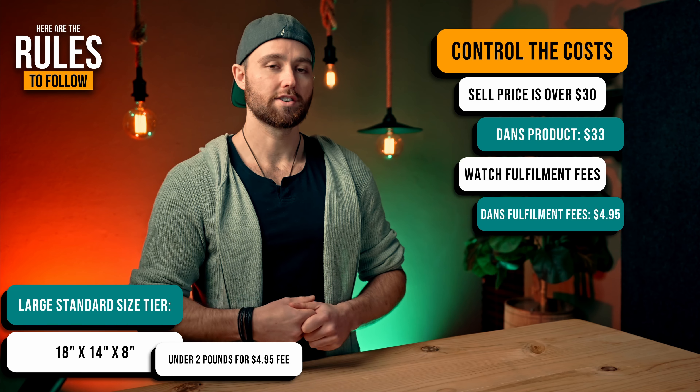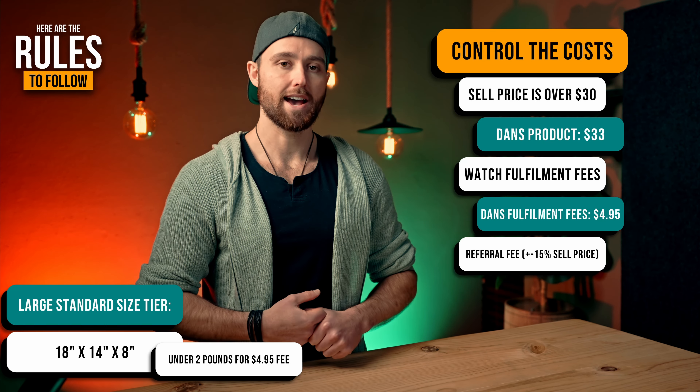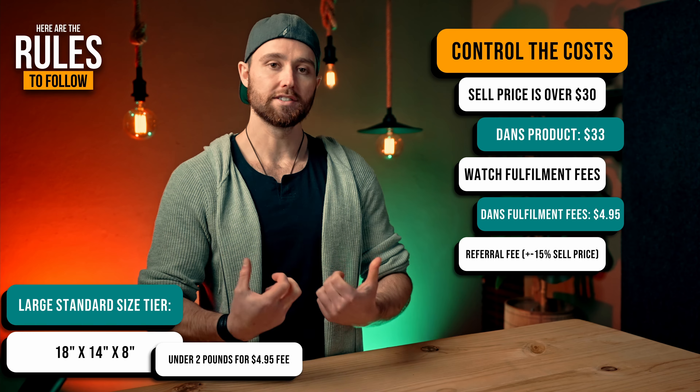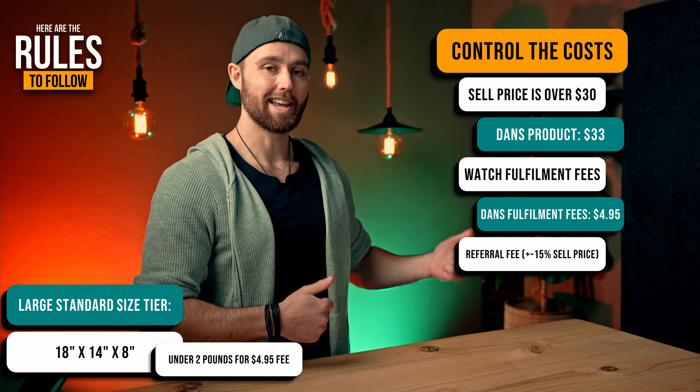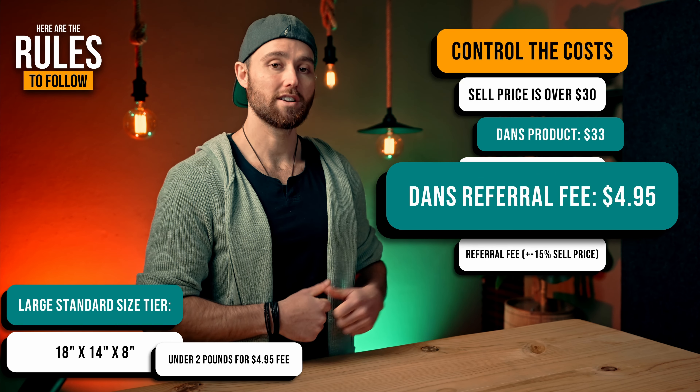Now, to be clear, we're not talking about revenue because that would be a much bigger number, and I see that a lot online. Here, we're talking about what can you as the seller make as a salary. We're talking about net profit.